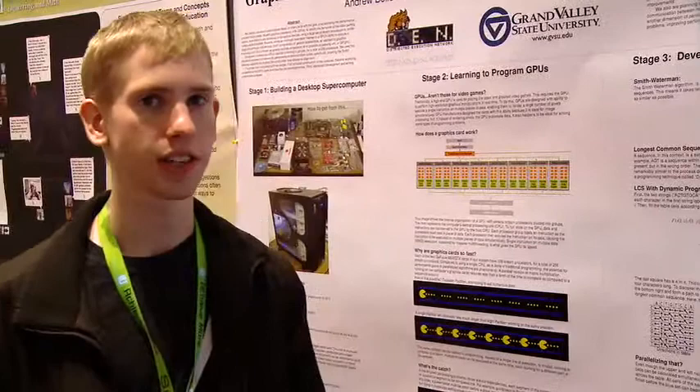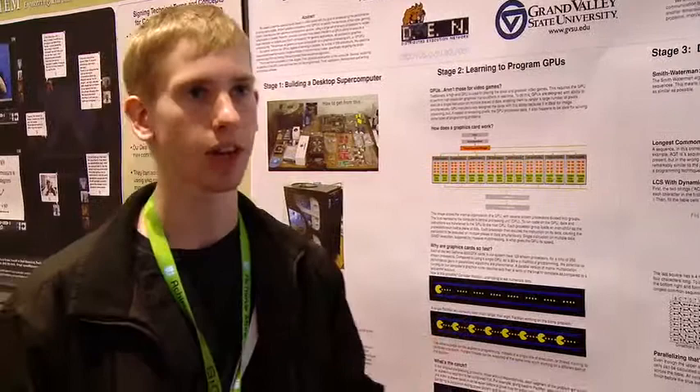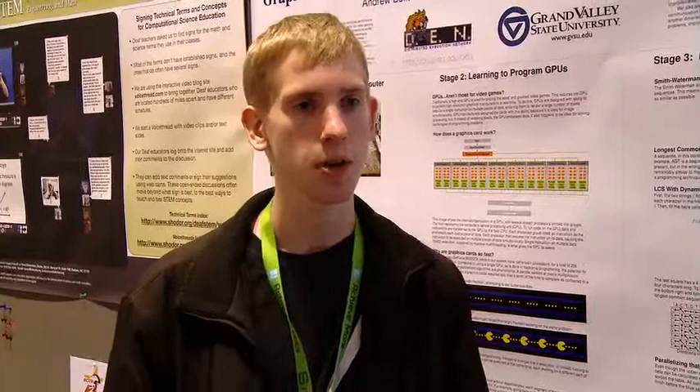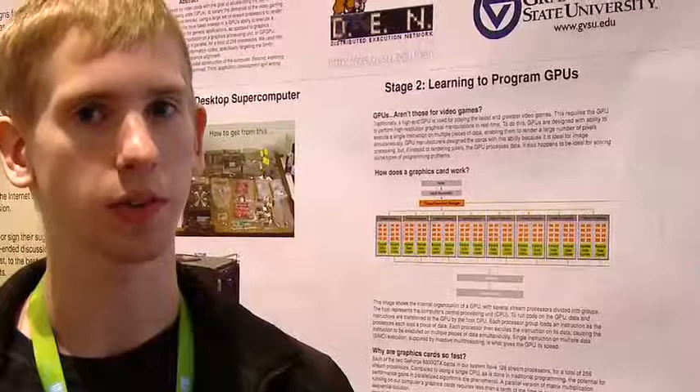When we originally built it, the 8800 was the hot card on the market, and now you've got 9800s and some newer ones. We're looking at either getting a couple more 8800s — the board supports four cards, and the plan from the start was to have four cards with at least 512 processors. With how the market is right now, we could get a new card and have a heterogeneous system. One card we're looking at is the Tesla, with the advantage of double-precision floating point.